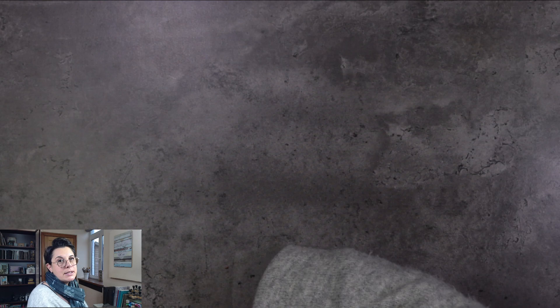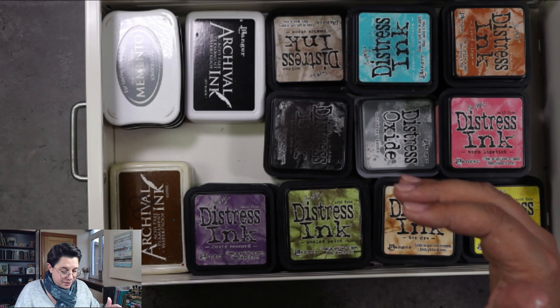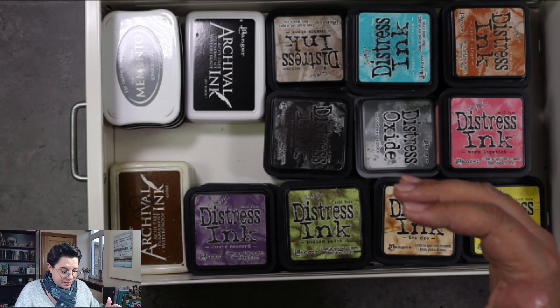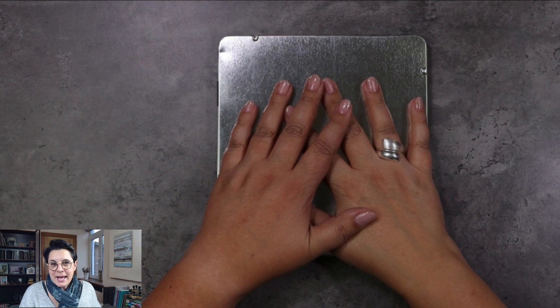This video is not sponsored in any way — just to show you that I probably have way less than you think. These are all the distress inks that I have, and that's it. I have a second drawer like this with a couple of Adirondack inks, my Memento inks, and archival inks to stamp with. My distress inks are sorted by color — all the pinks, all the oranges, all the blues, the greens, the violets, and so on.